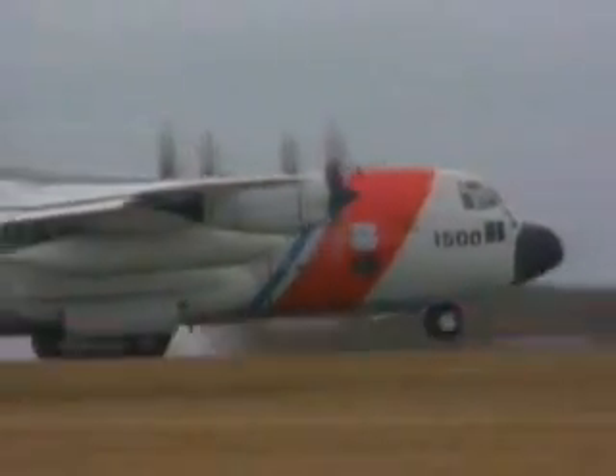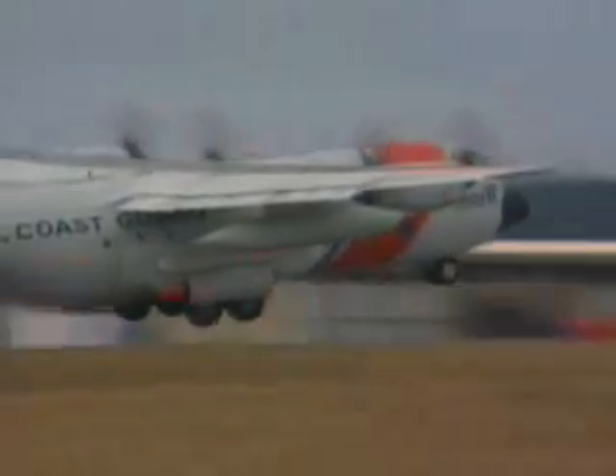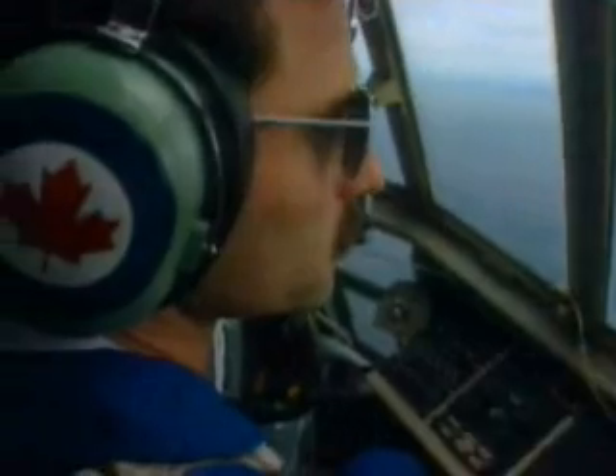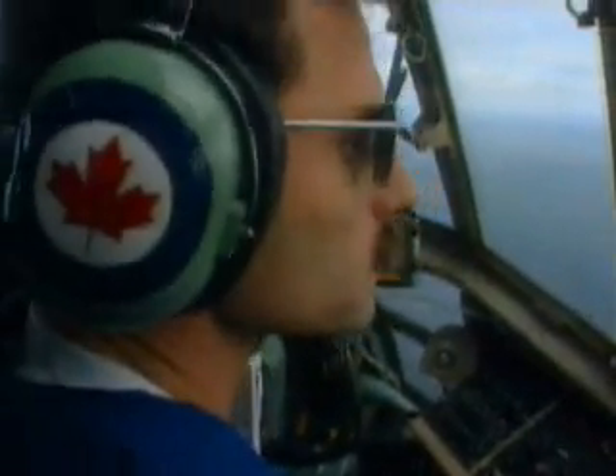To protect ships from running into icebergs, the U.S. Coast Guard flies an ice patrol. They relay warnings to ships on a collision course. "Roger, got an unidentified target six miles off the three o'clock on the aircraft. Can't see it for the undercast."